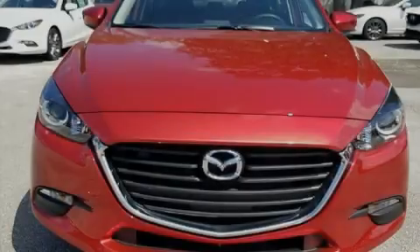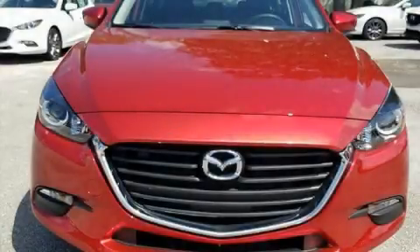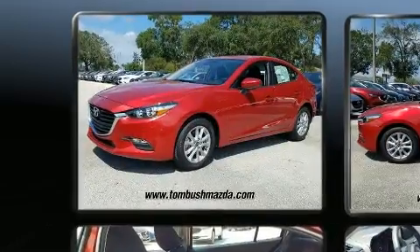Sensibility and practicality define the 2018 Mazda Mazda 3. This four-door, five-passenger sedan is waiting for you to take home.